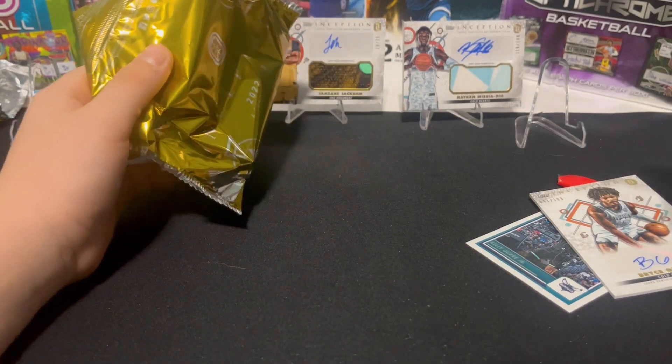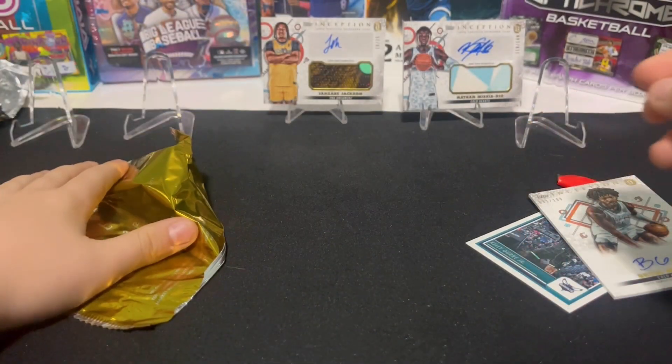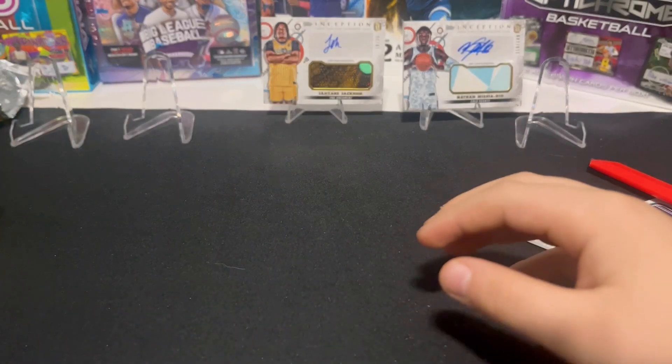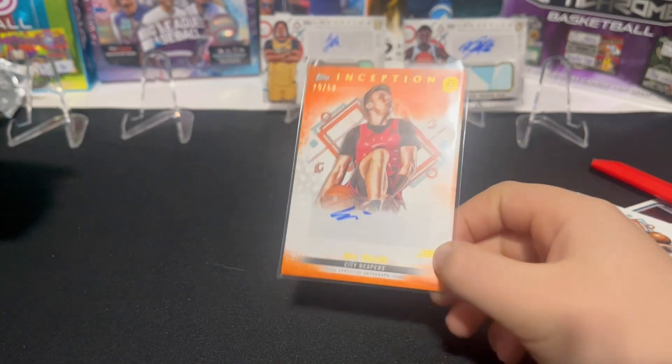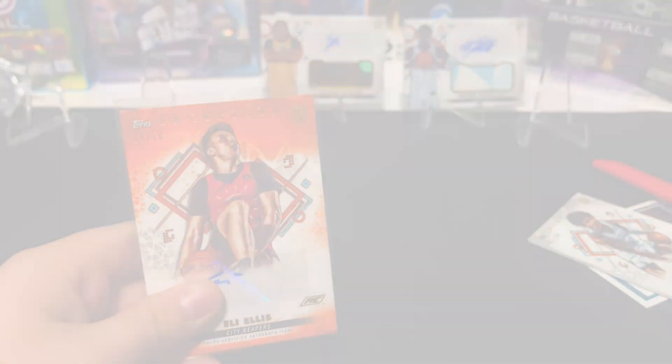Not really anything good there, but Eli Ellis is probably the best card. We didn't really know anybody. I thought it was gonna be like NBA players, but I guess it's not. That'll do it for this video — happy trading!